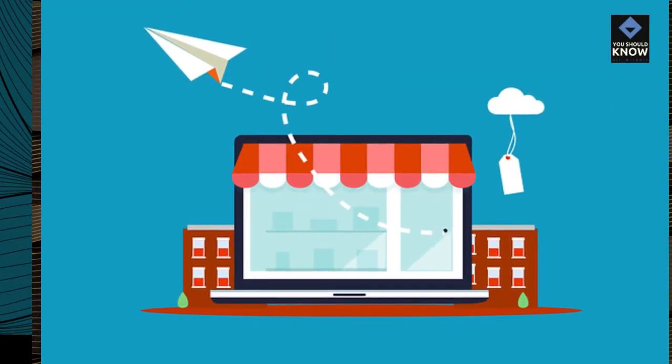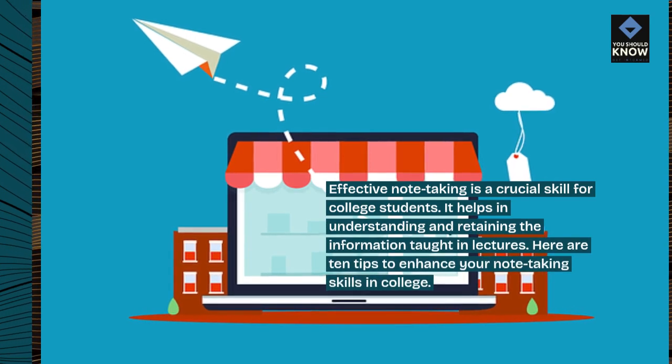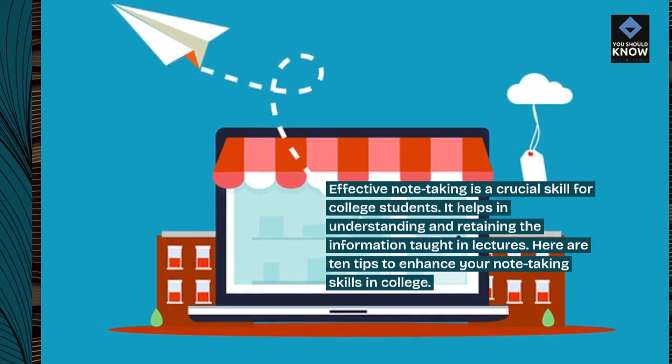Effective note-taking is a crucial skill for college students. It helps in understanding and retaining the information taught in lectures. Here are 10 tips to enhance your note-taking skills in college.